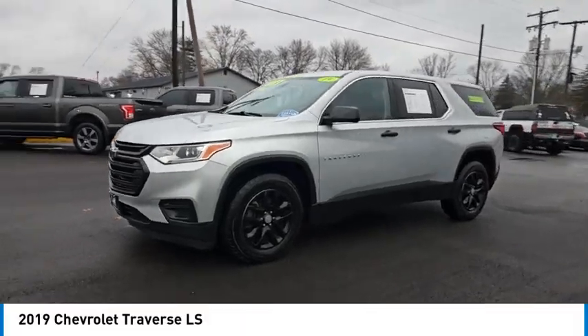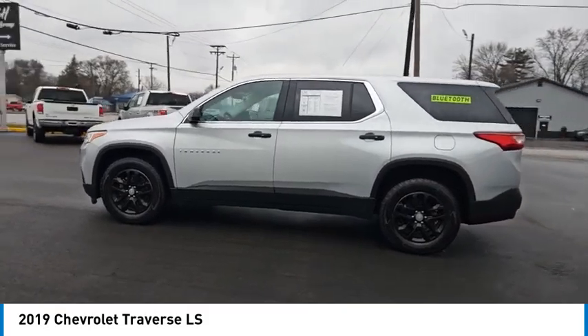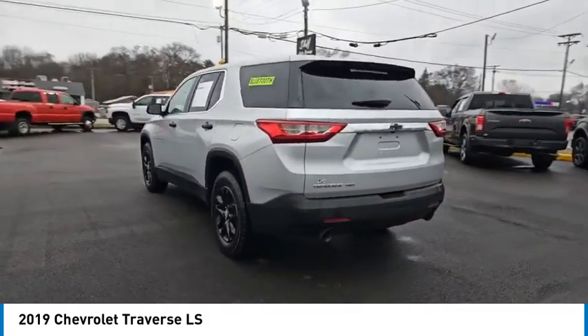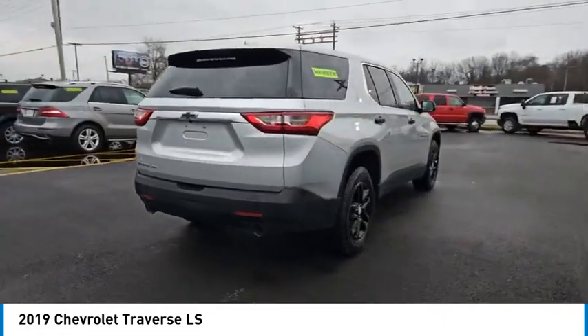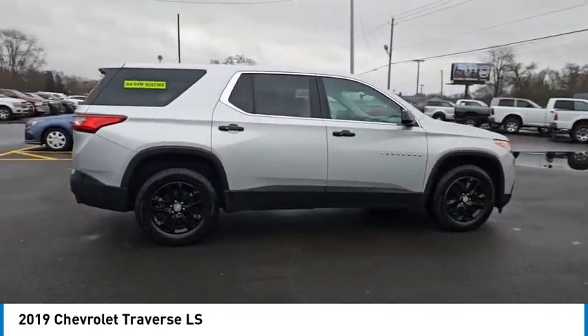Make a great choice today with the 2019 Traverse. The Chevy Traverse is more stylish than minivans and far more fuel and space efficient than truck-based SUVs. Crossovers like the Traverse are excellent family vehicles, and this one is priced below $25,000.